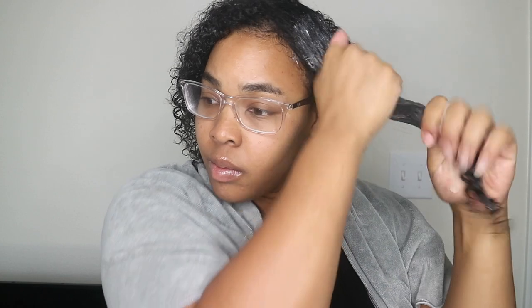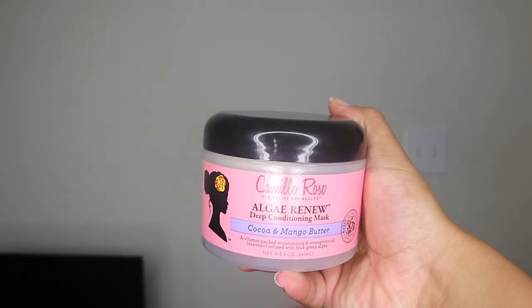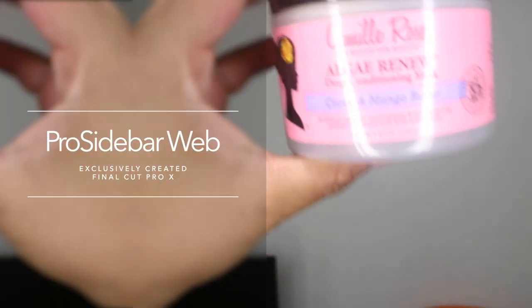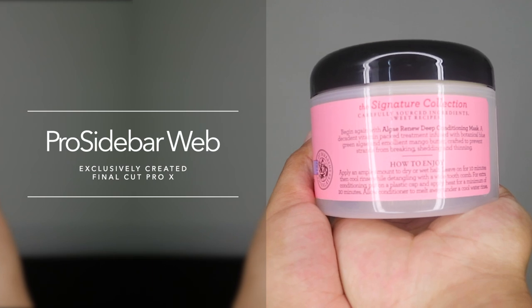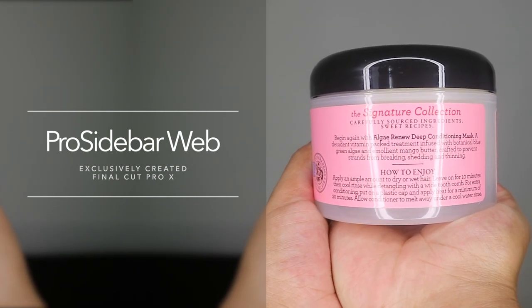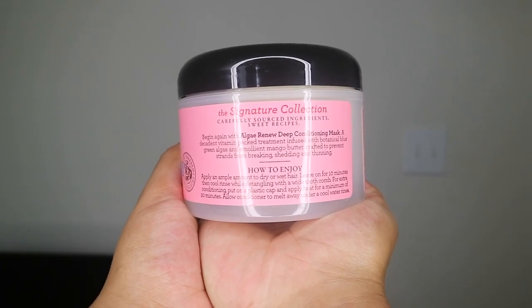Uploads go up every Tuesday and every Saturday, so make sure you're subscribed. Let's jump right into this product review. It is the Camille Rose Algae Renew Deep Conditioning Mask — Cocoa and Mango Butter. It says it's a vitamin-packed moisturizing and strengthening treatment infused with blue-green algae. You get eight fluid ounces for $15.99.